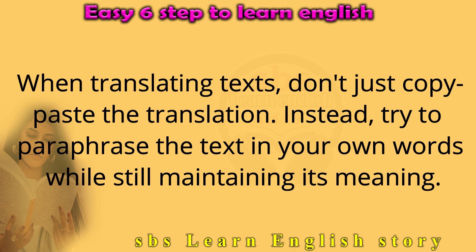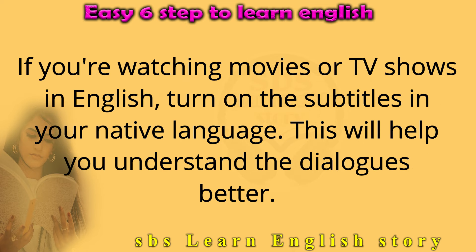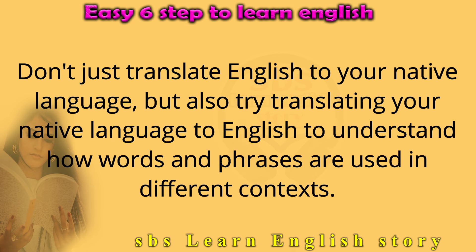When translating texts, don't just copy-paste the translation. Instead, try to paraphrase the text in your own words while still maintaining its meaning. If you're watching movies or TV shows in English, turn on the subtitles in your native language to help you understand the dialogues better. Don't just translate English to your native language — also try translating your native language to English to understand how words and phrases are used in different contexts.